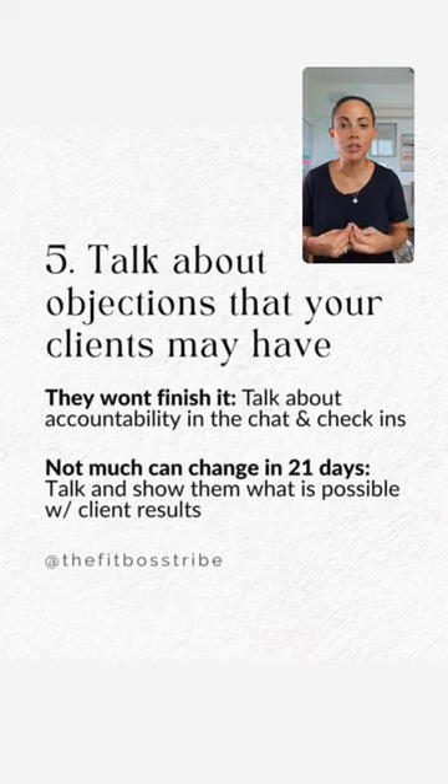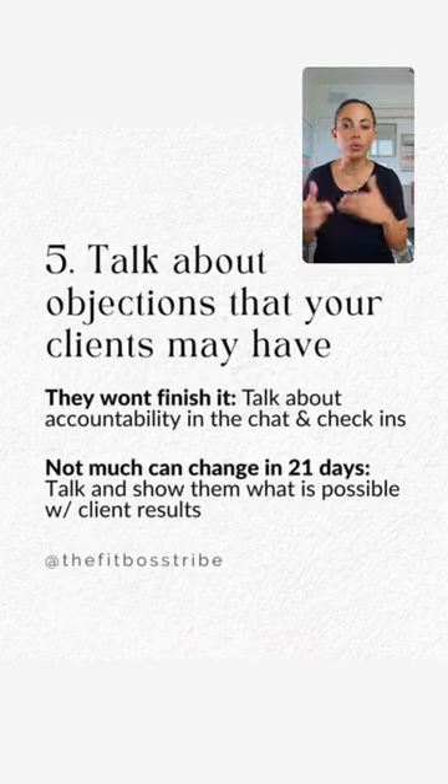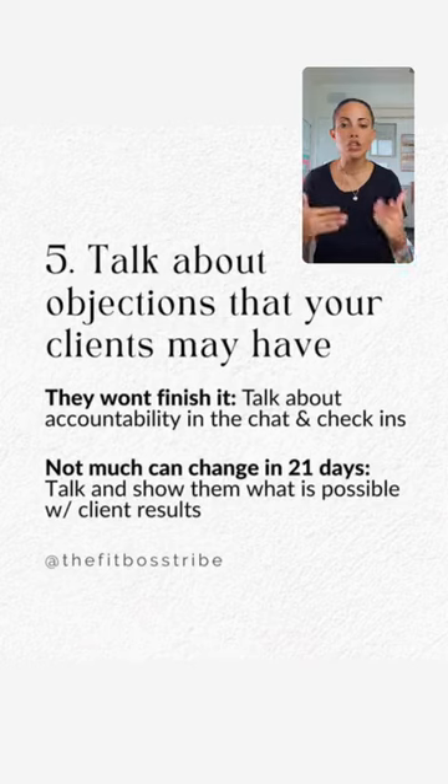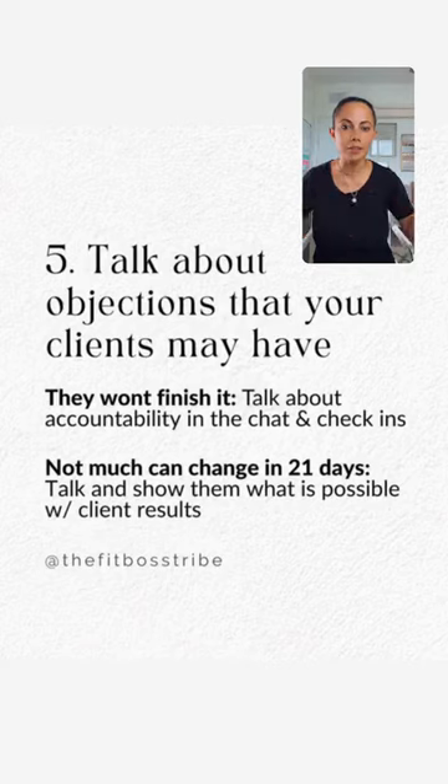Another objection is that they feel like they won't finish the 21-day challenge or can't commit to 21 days. Talk about the accountability you provide — the chats you'll put them in, the weekly check-ins through text or Zoom, the fact that you're going to keep them accountable, help them, guide them, and answer their questions. Talk about that on your stories so people with this reservation feel reassured. You're basically putting all objections to the side and saying: there are no more excuses, join us.